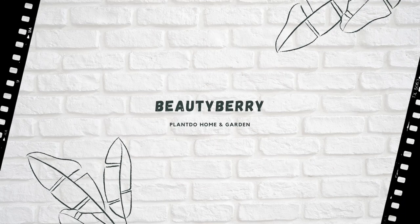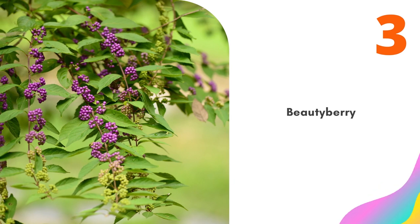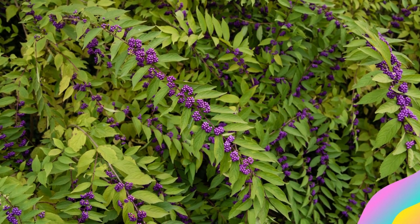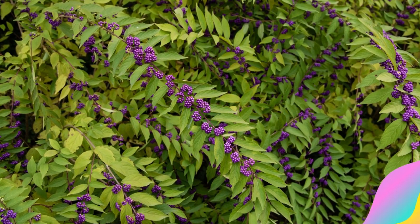Number 3: Beautyberry. Beautyberry is such a fast-growing bush that many recommend pruning it down to within a foot or so of the ground in early spring. The resulting new growth, laden with berries by autumn, is sufficiently large to make for a compelling display.